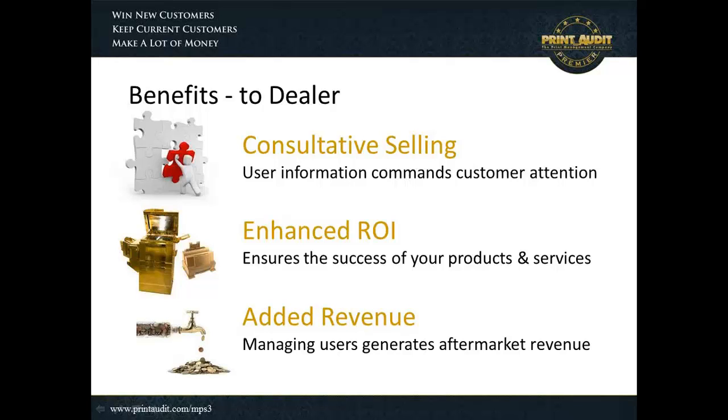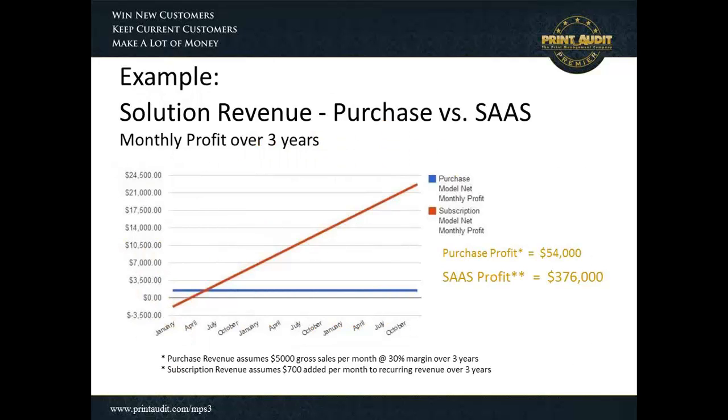Finally, there are added revenue streams that could be enjoyed, and this is a significant benefit to user management that many companies aren't participating in now. There is a difference in revenue between purchase revenue and a software-as-a-service revenue. I'm showing an example of two different revenue streams. The first, the blue line, is a linear line showing the net profit associated with purchases of user management software — essentially $5,000 in gross sales per month at a 30% margin over three years, giving a consistent $1,500 profit each month. Over three years, that's a purchase profit of $54,000.